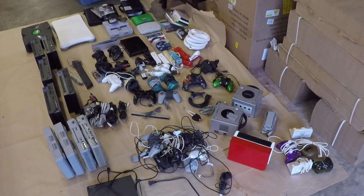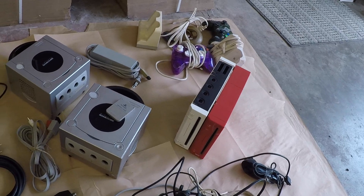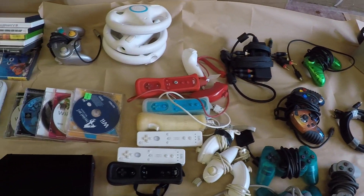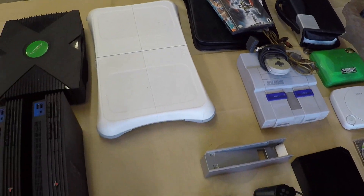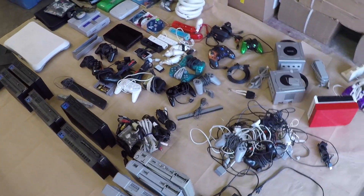So there you pretty much have it. How do you think we did with this $150 video game lot? I'd love to know what you think in the comments below — because I got a little crazier with the next lot. Stay tuned for an upcoming video where I talk about what it looks like when I spend $1,000 on a lot like this. Stay tuned, thank you.